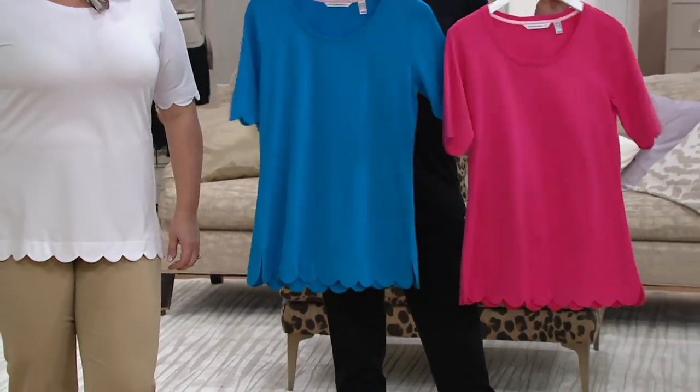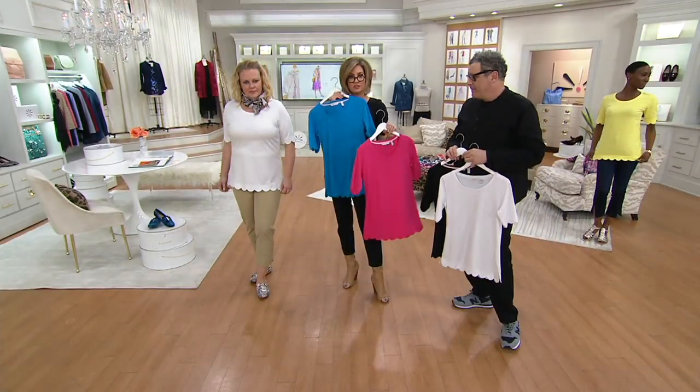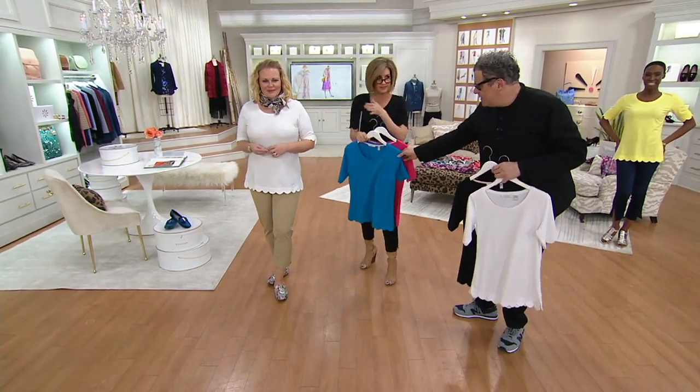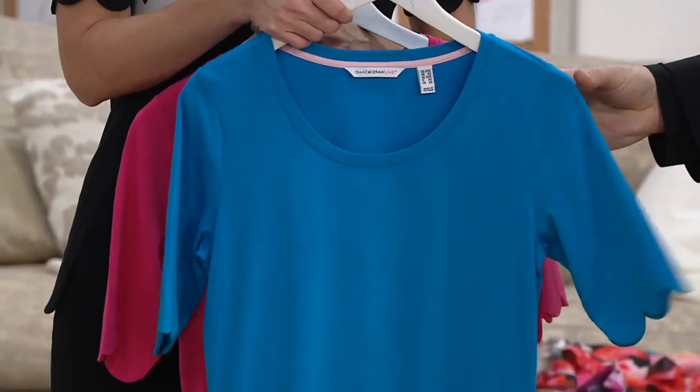I just love those colors. I almost wore the pink ruby. But then we all know black is my favorite color so I had to go there. This is so great. The villa blue — that's crazy, right? It's so rich and vibrant.